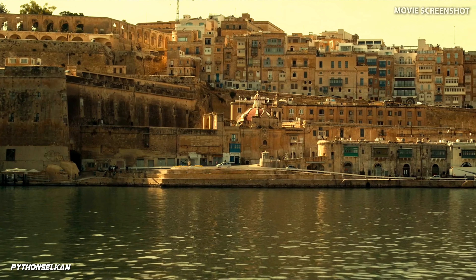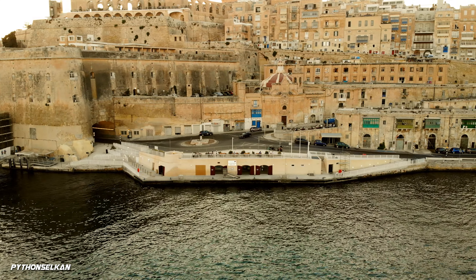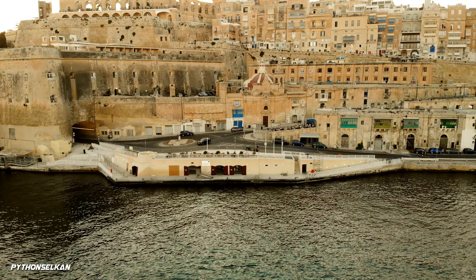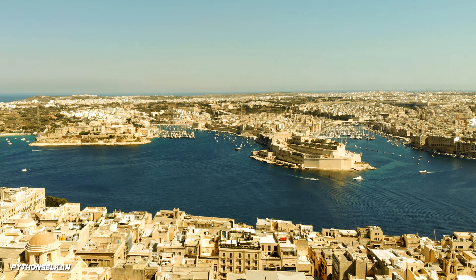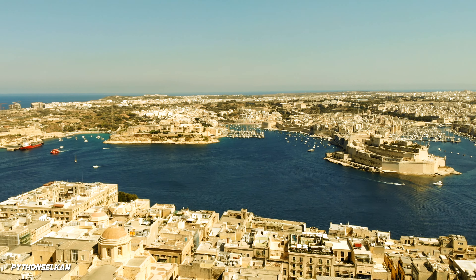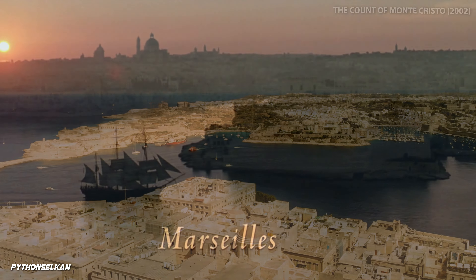One of the opening scenes from the Malta sequence starts with a drone shot from the Grand Harbor overseeing Valletta, which is the capital city of Malta and where most of the action in this part of the movie takes place. The Grand Harbor serves as the island's port and is one of Malta's most stunning locations that is commonly chosen to be featured in major movie productions.